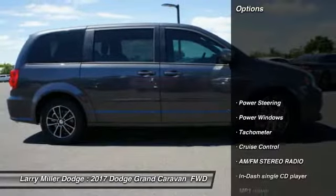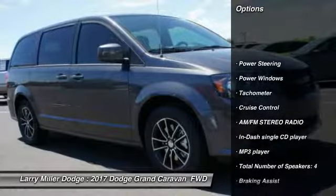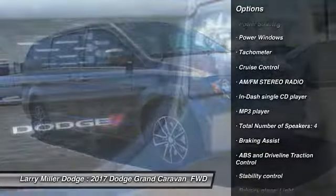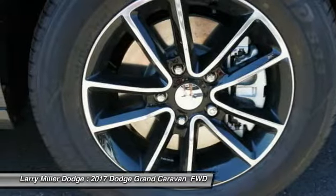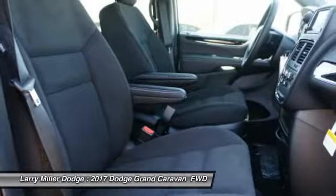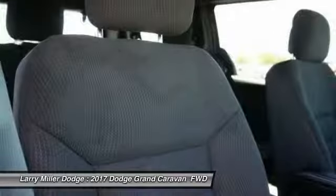Here are some of this vehicle's great options: stability control, driver airbag, passenger airbag, power steering, tilt and telescopic steering wheel, cruise control, AM-FM stereo radio, remote power door locks, trip computer, and power windows.